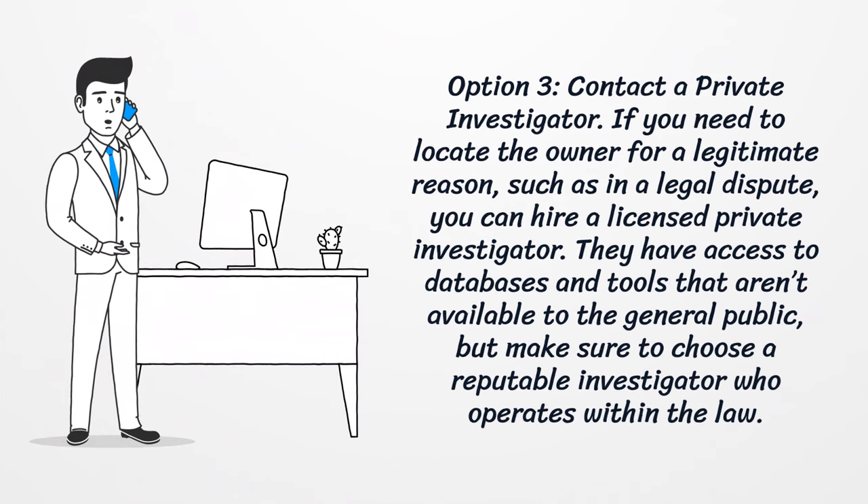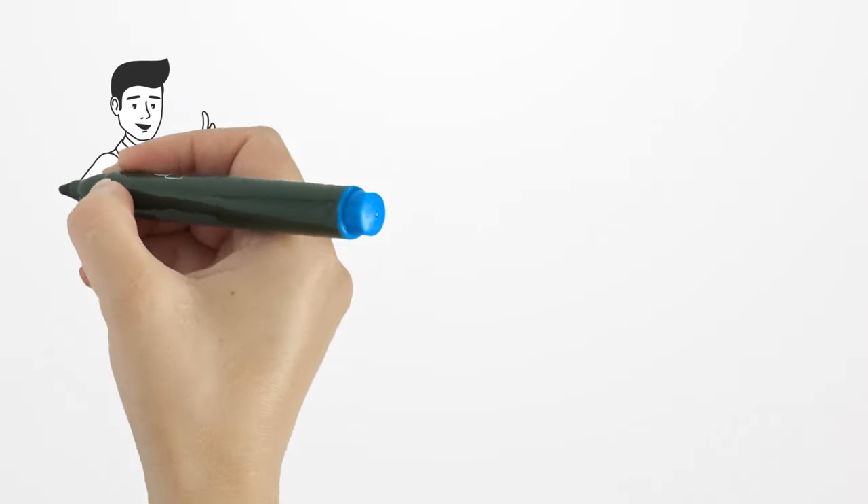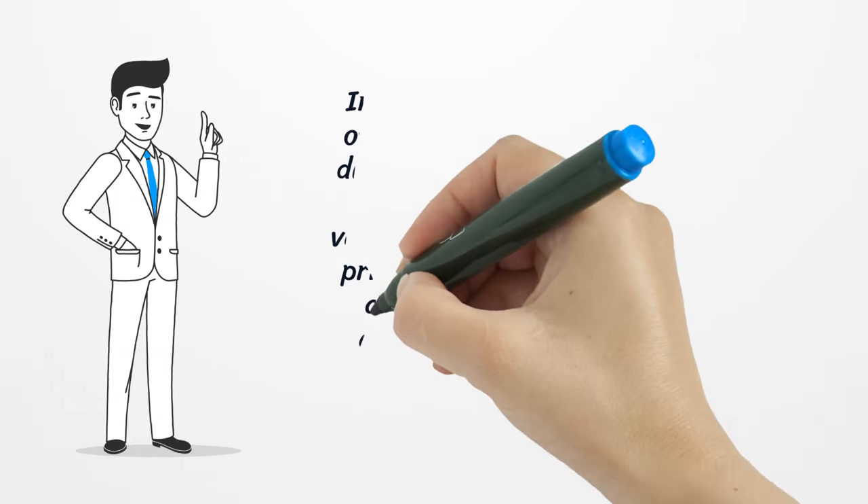Option 3: Contact a private investigator. If you need to locate the owner for a legitimate reason, such as a legal dispute, you can hire a licensed private investigator. They have access to databases and tools that aren't available to the general public, but make sure to choose a reputable investigator who operates within the law.